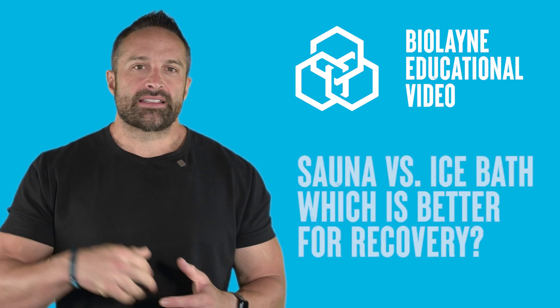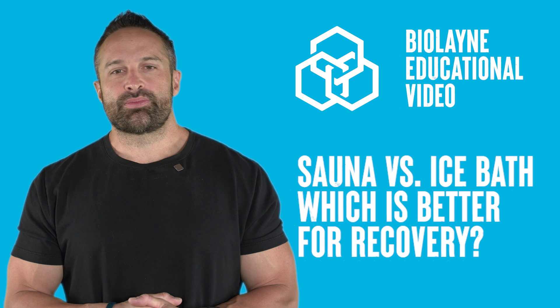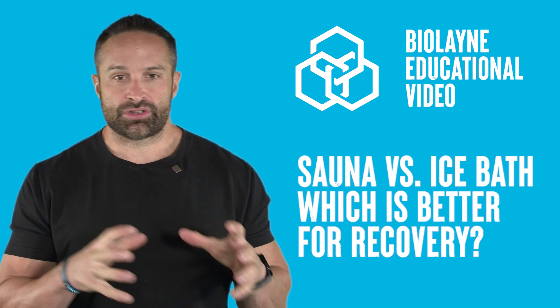Is hot better than cold therapy for recovery? What's up guys, back with another educational video. This week we are talking about hot versus cold for recovery from exercise. Make sure you like the video, subscribe to the channel, and leave a comment for the algorithm.